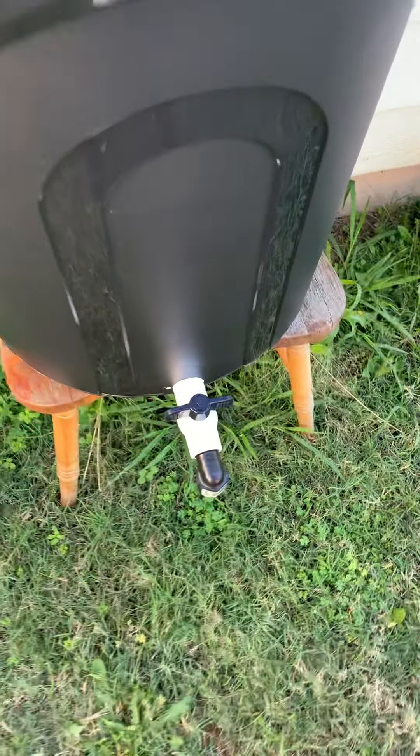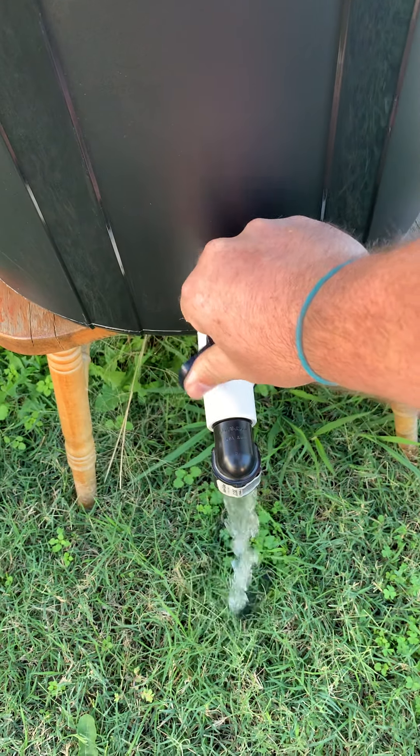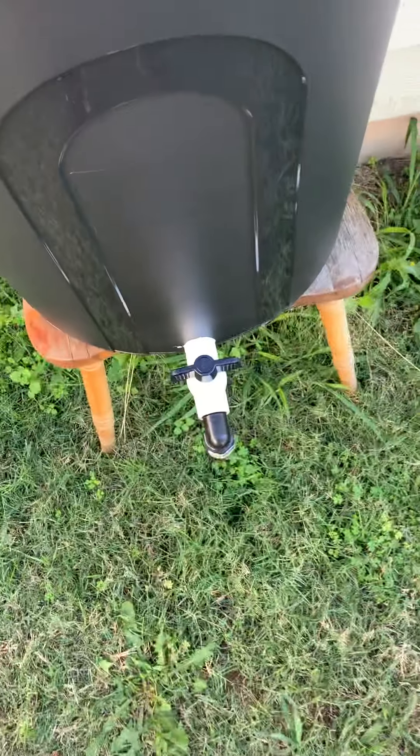Those potato plants — these things are just going crazy, there's so many of them, they are all over the place. And the broccoli is still gigantic.